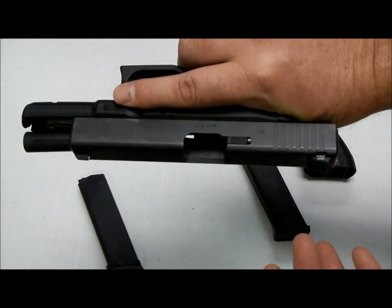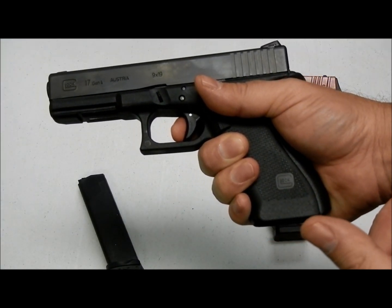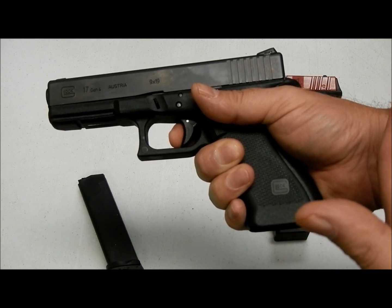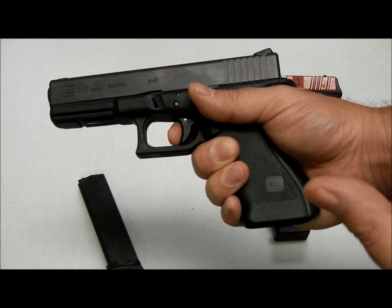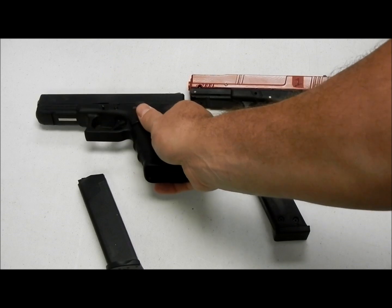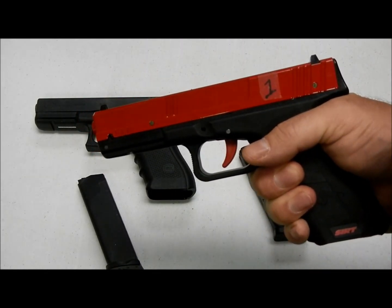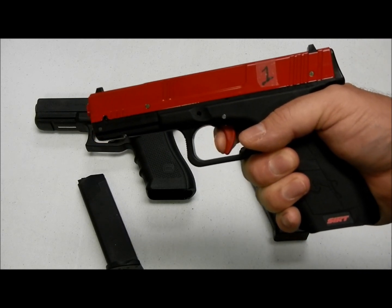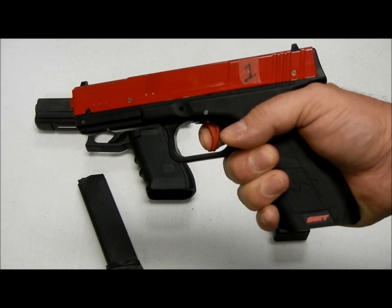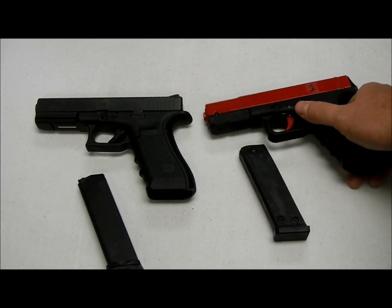One thing we love about the Glock 17 is the positive factory trigger. It's a striker-fired pistol, easy to teach people to shoot. When you pull the trigger it's nice and smooth, and when you reset the trigger you hear the audible click and feel it. On the Glock CERT pistol it's very similar. You don't have to move the slide — this is the non-recoil version, though they do offer a recoil version. When you pull the trigger you hear the audible, and on the simulation you hear the bang like a real firearm. When you let up, you feel the positive reset. It's a great replication for a simulation pistol and we highly recommend it.